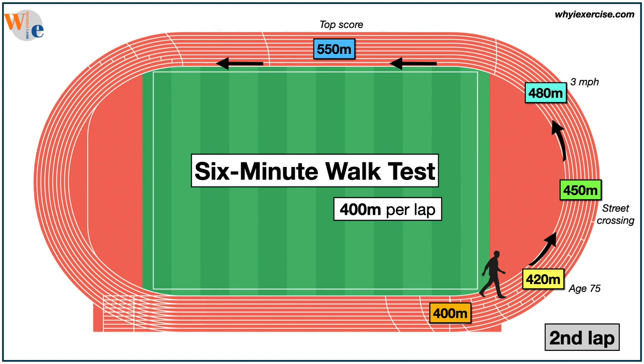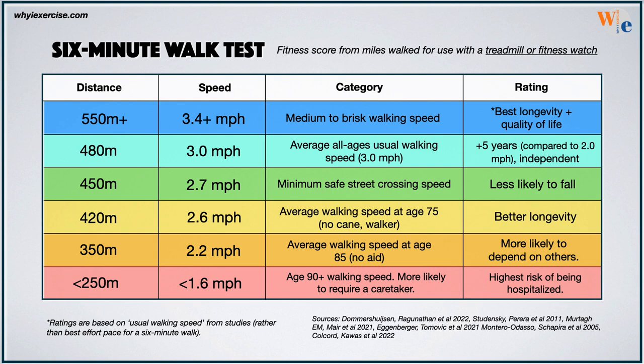Here is the chart based on meters. The faster your walking pace, the more likely you'll keep an independent lifestyle for the future and the less likely you are to fall or go to the hospital. The ratings reflect research on the usual walking pace in seniors, so you may want to compare your 6-minute speed with your typical walking pace.